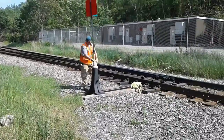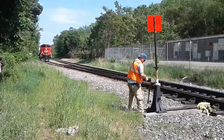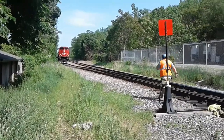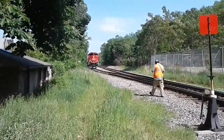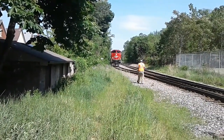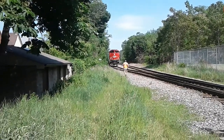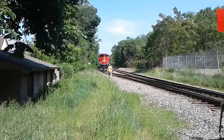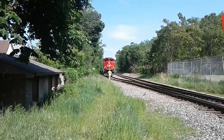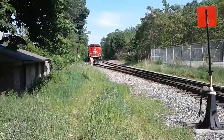There's a CP train 247 stopped here and someone's going to switch out the crew. He's heading into the engine. We are at Wentworth and Hamilton, and he's departing Agincourt Yard in Toronto.